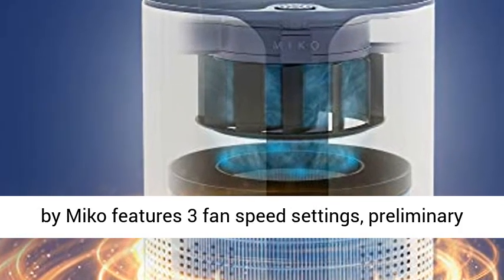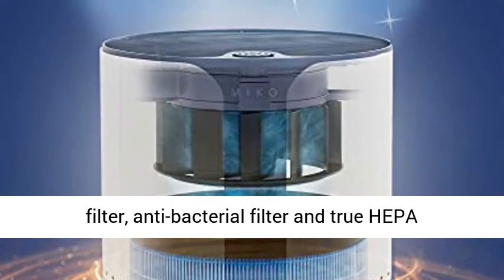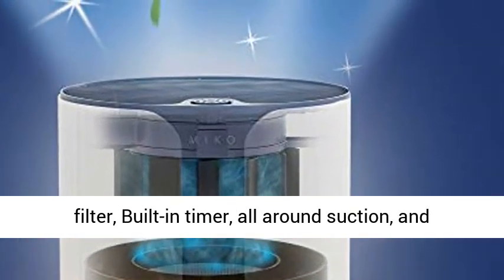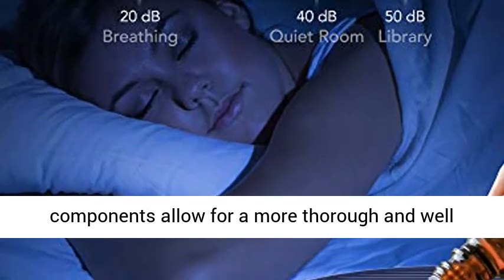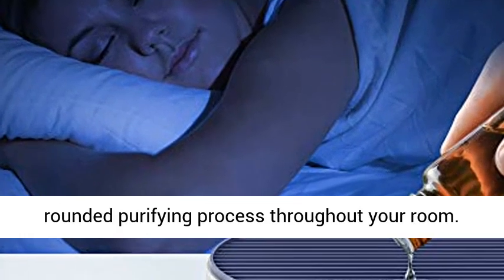The air purifier by Myco features three fan speed settings, a preliminary filter, antibacterial filter, and True HEPA filter, built-in timer, all-around suction, and essential oil amplifier. Large filtration components allow for a more thorough and well-rounded purifying process throughout your room.